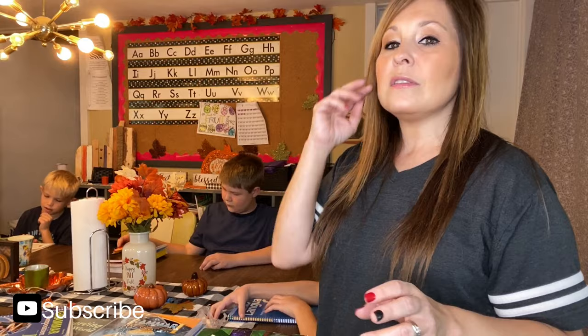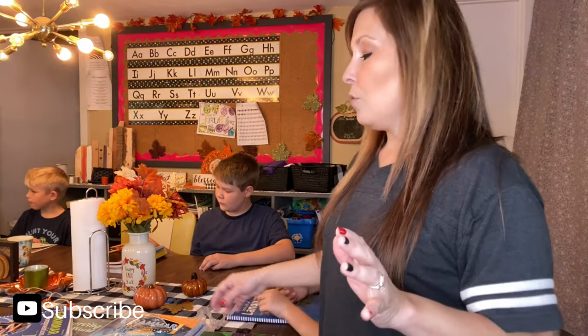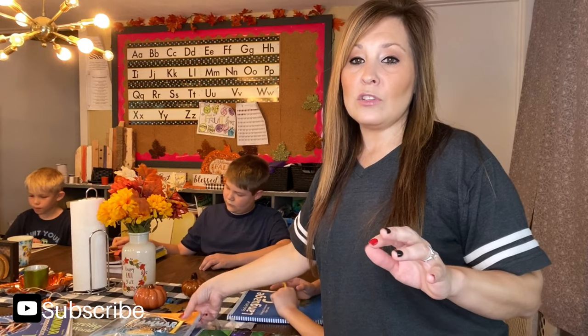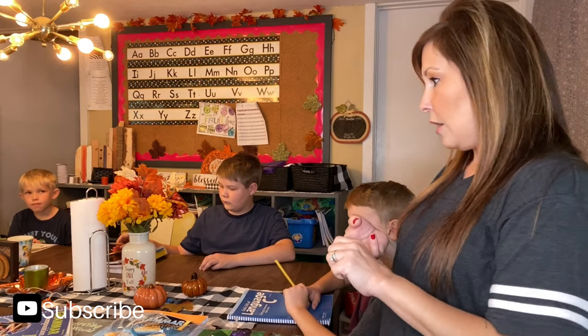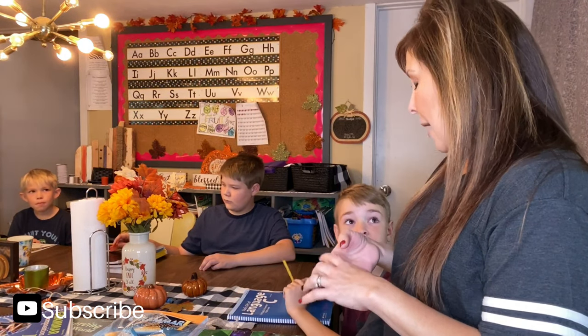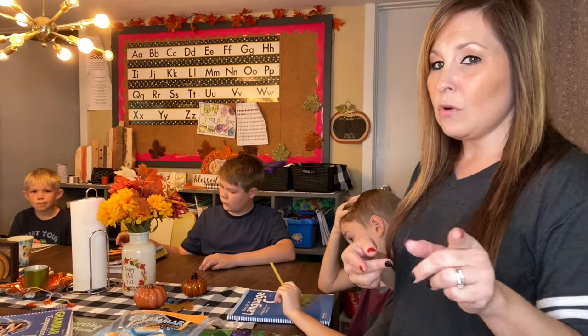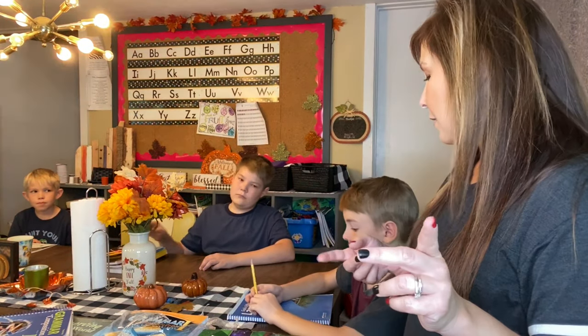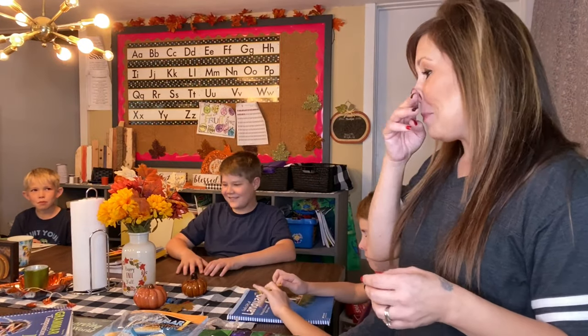Now I'm going to go over Hudson's English. I haven't done any of the English yet because we just got it in the mail the other day. So he's just been working on history, science, cursive, math, and typing. Typing we do on the computer.